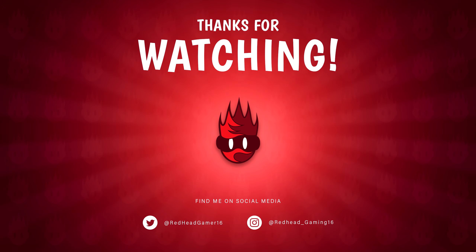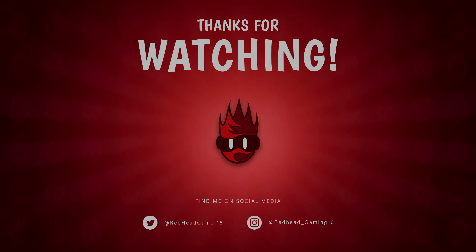Anyway guys, that's about it for today's video, I hope you enjoyed. Let me know what your favourite small detail was in the comments below, but other than that, remember to subscribe and I shall see you in the next one. Ok thanks guys, bye.